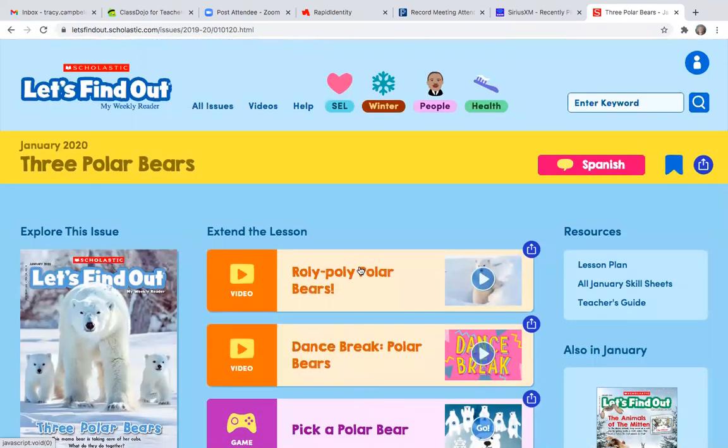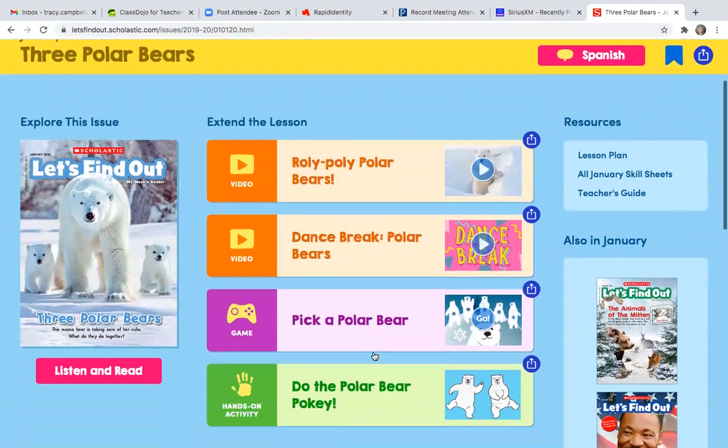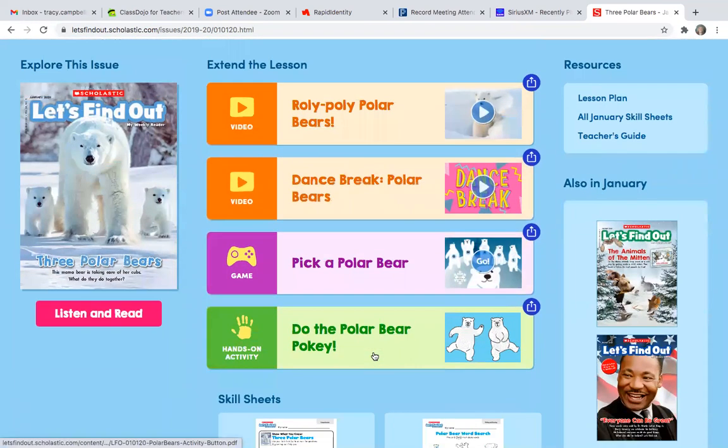All right, friends, I hope you learned so much today about Arctic animals and polar bears. If you want to find out more, here's another article about polar bears and all kinds of fun activities. If you have any questions, be sure to let me know. Have a great day. Bye-bye!